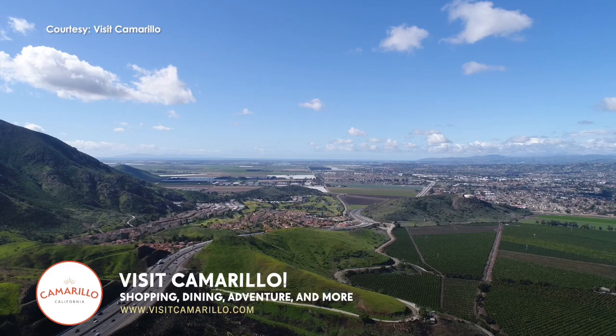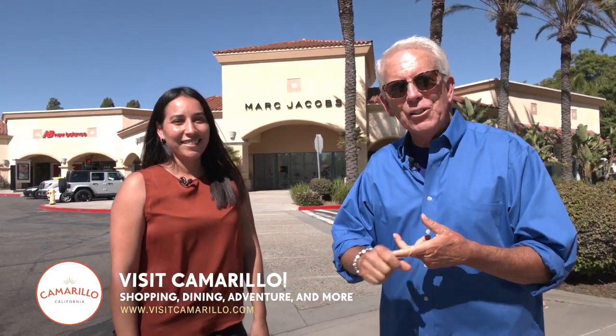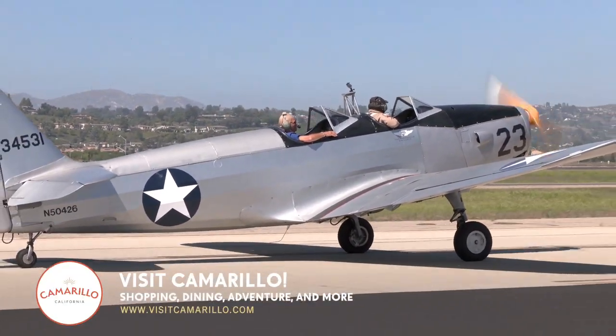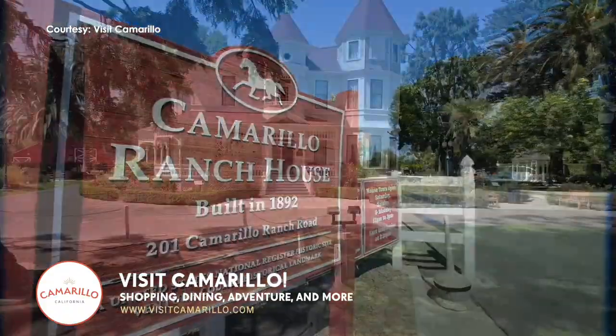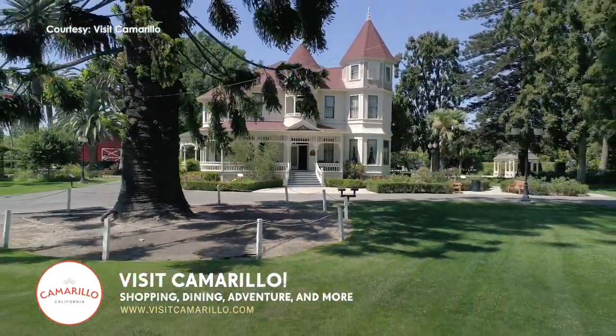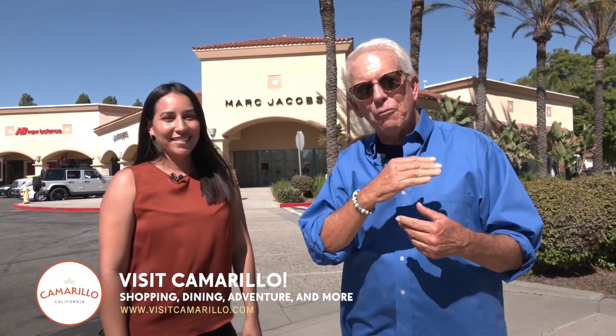Their legacy lives on — so there's lots to do here in Camarillo. Out at the mall, great deals. I love the Air Force Museum. There's also this incredible ranch. I didn't know any of this existed. Visit Camarillo — you've got to stop because you're sailing down the 101. First stop outside of the grade coming down, last stop before you get to L.A. Camarillo. Check it out.